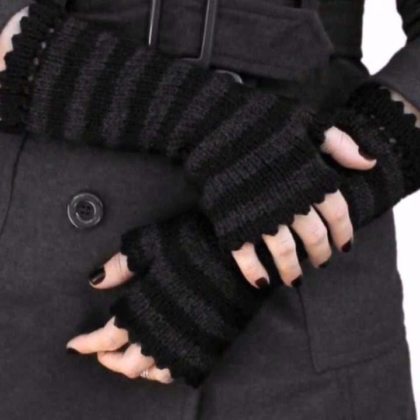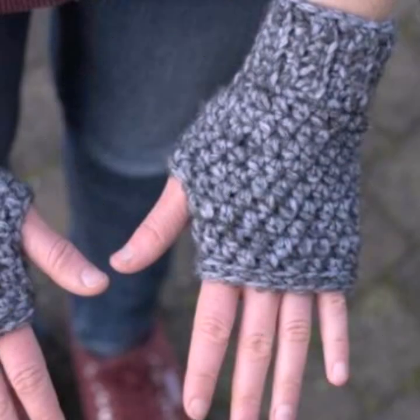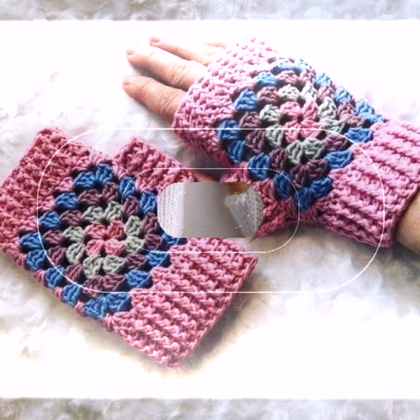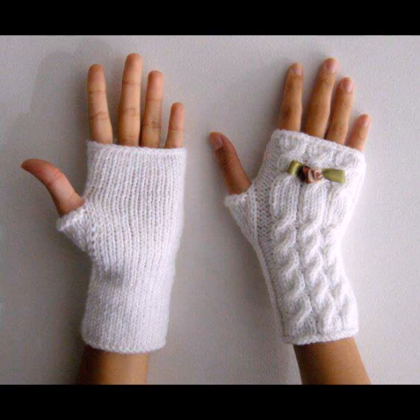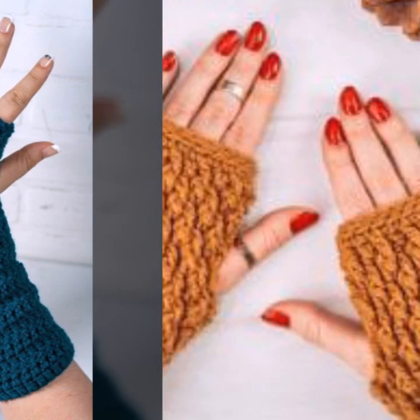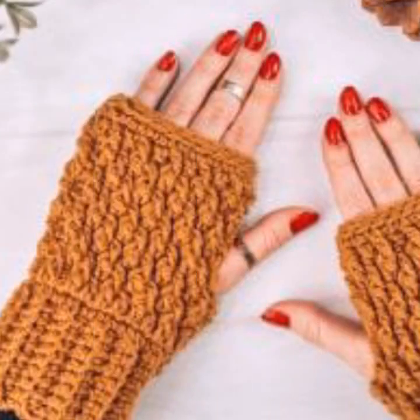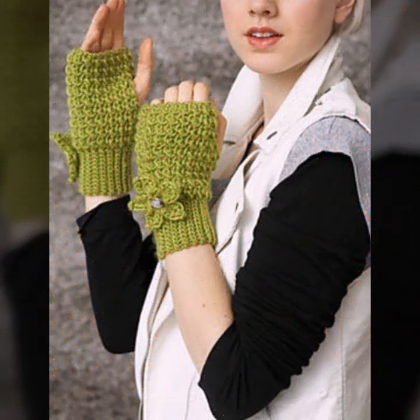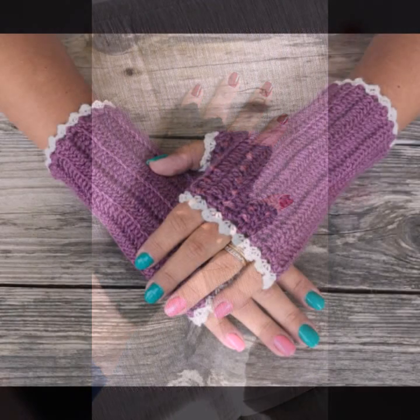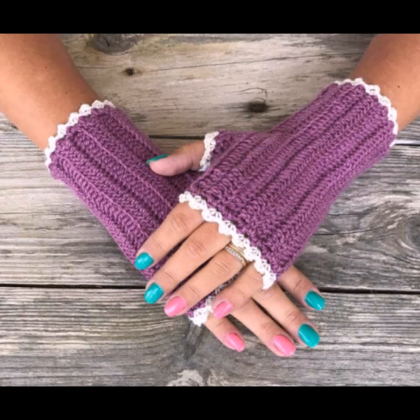These are easy to wash, easy to make, beautiful and trendy crochet fingerless gloves. You can wear these very beautiful, soft gloves. There are mind-blowing designs and ideas for stylish ladies — top 50 designs and ideas you can see in this video.